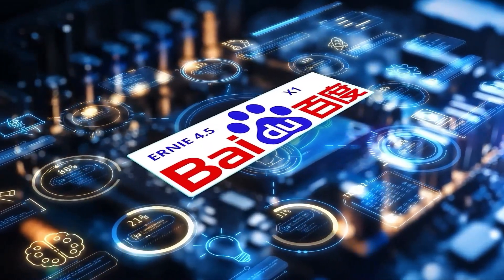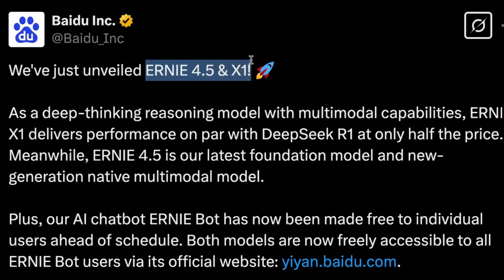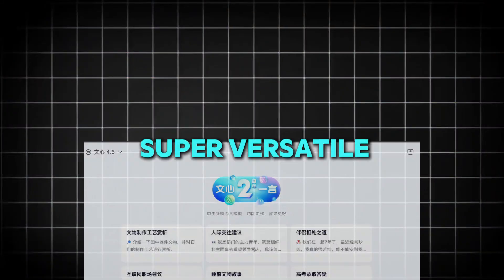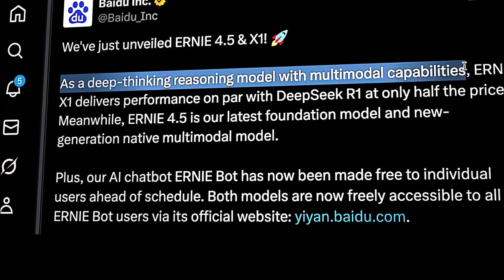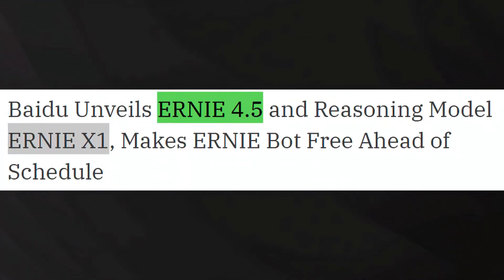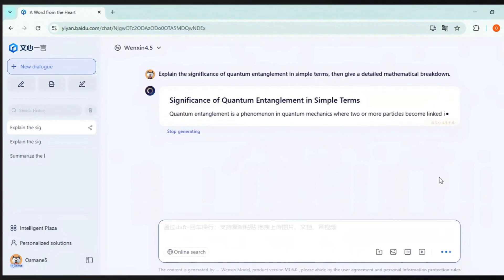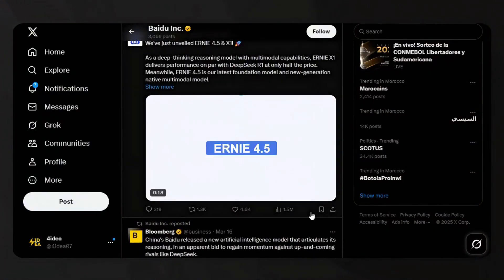Let's take a closer look at Ernie 4.5, Baidu's latest foundation model. Think of it as a Swiss army knife for AI — super versatile and able to do many different things. It isn't limited to understanding and generating text; it can also handle images and potentially audio and videos in the future. One of the coolest things about Ernie 4.5 is its high EQ, or emotional quotient, meaning it's good at understanding emotions and even humor — it can get jokes and appreciate memes just like we do.